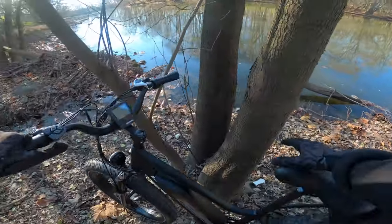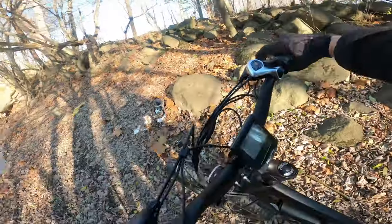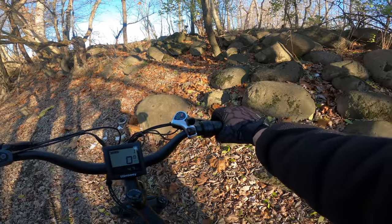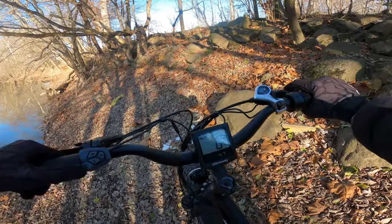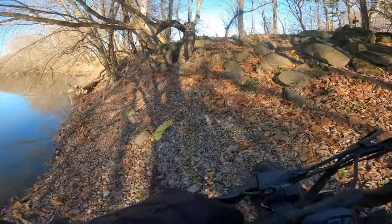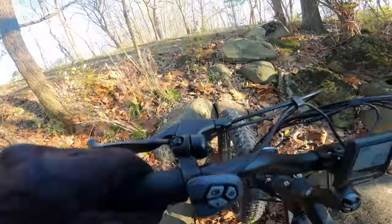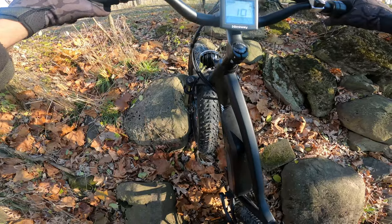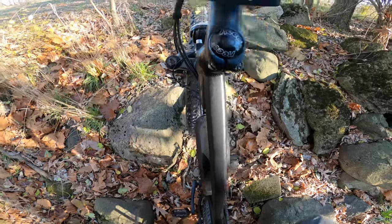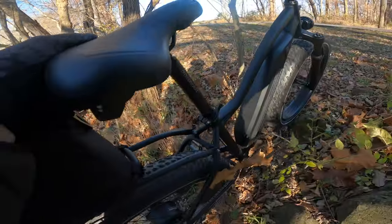Now for the fun part — getting out of here. Let's see if I can do a pivot turn dirt bike style. I definitely don't see myself getting out of that the easy way. Thankfully, this does have a walk mode, but I just used the throttle to kind of walk my way up. This thing is definitely far from light, so the motor assist is really handy.